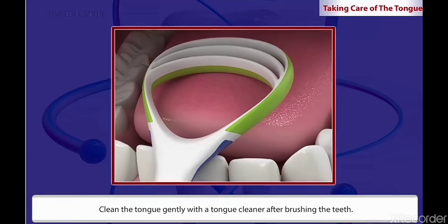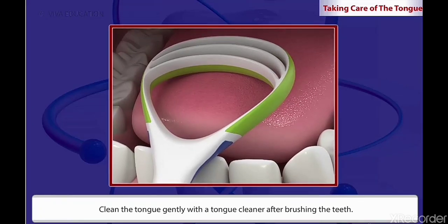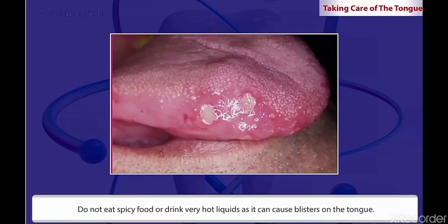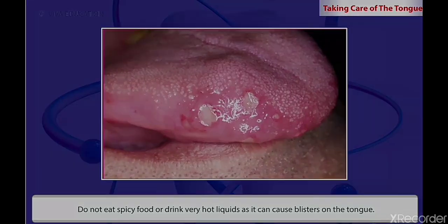It is important to take care of the tongue since an unclean tongue causes bad breath. Clean the tongue gently with a tongue cleaner after brushing the teeth. Do not eat spicy food or drink very hot liquids as it can cause blisters on the tongue.